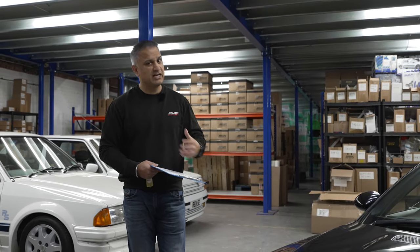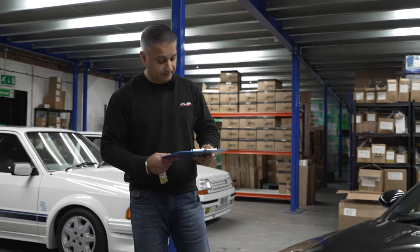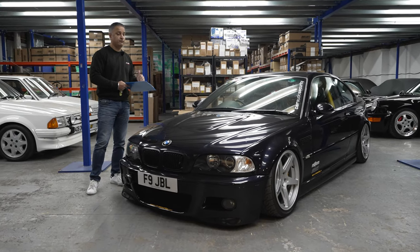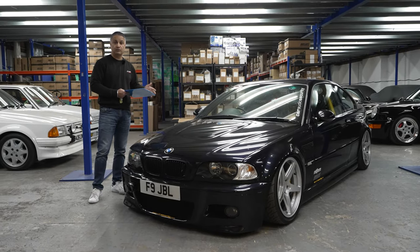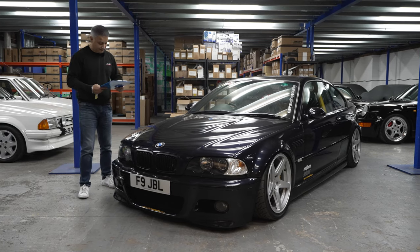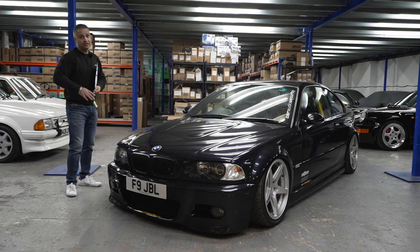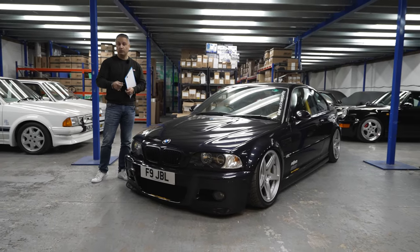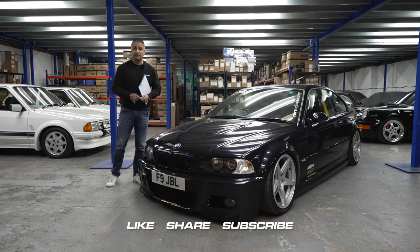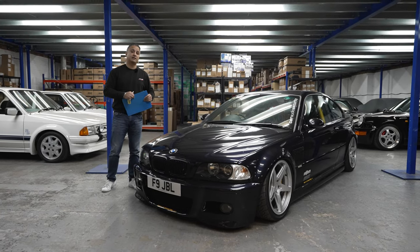I'll get used to the car again and start pushing it a little bit more, improving my own ability on different circuits. Hopefully next year we'll do some more upgrades — it'll probably need a full cage at some point, especially if we're doing a lot more track miles, and maybe add a bit more power with a supercharger. The next time you see me in this car we'll be out at a track. Thanks for watching — drop any questions or comments below, hit the like button, and subscribe to the channel so you know when new content drops.